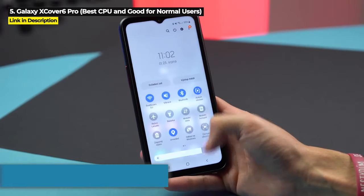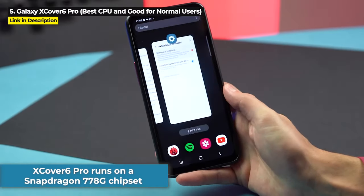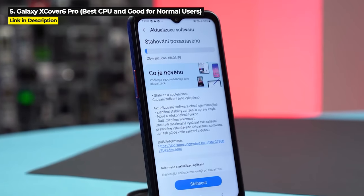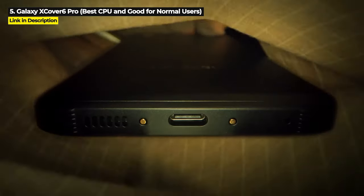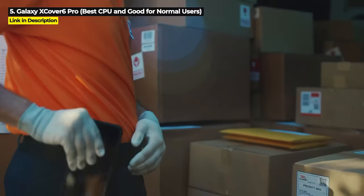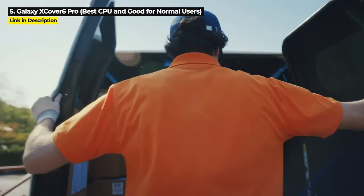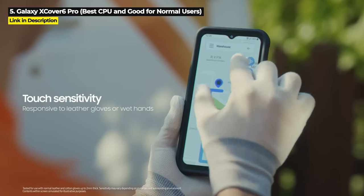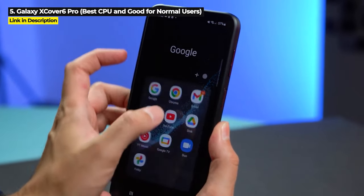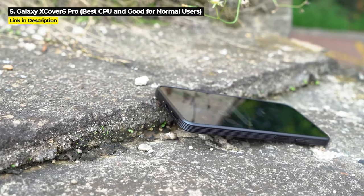It also features 15W fast charging and defense grade security from Knox Security. The X Cover 6 Pro runs on a Snapdragon 778G chipset, which is not only the highest performing chipset overall in this entire video, it is also the best chipset on any rugged phone at the time of this video. The Lenovo ThinkPhone will have a slightly better chipset when it releases later in 2023, but at the time of this video, this is the best.